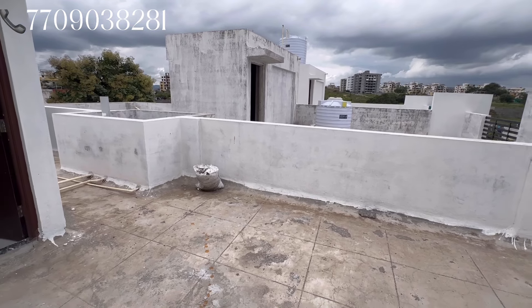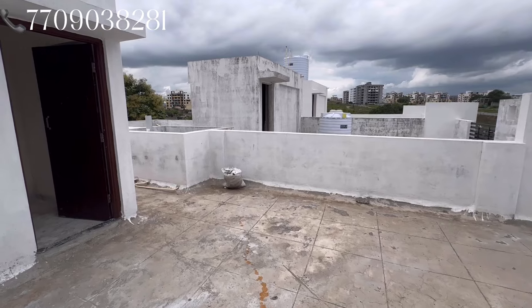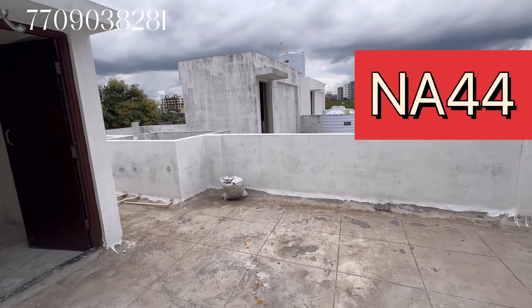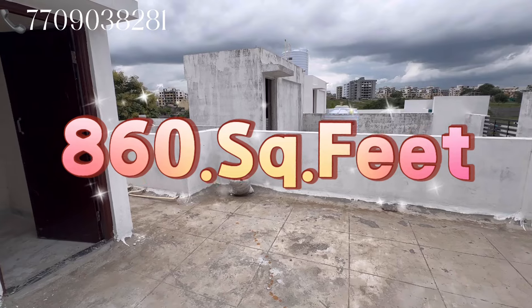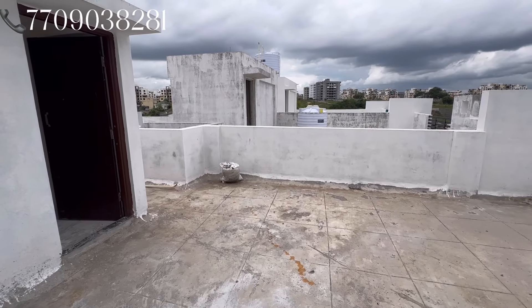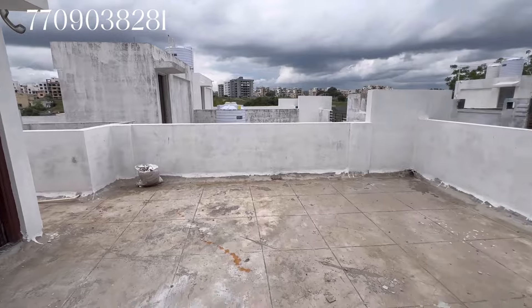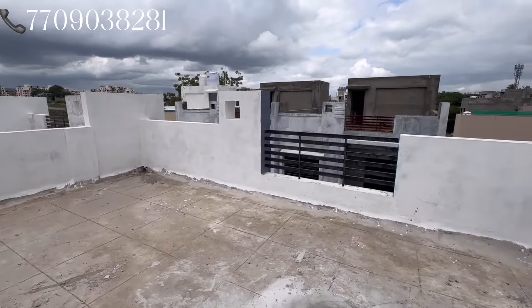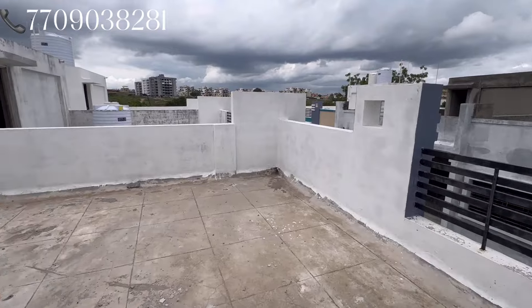The property size is 860 square feet, almost 900 square feet. The property information is in the description. There is one gate. This site will be available along with the play area and all amenities.